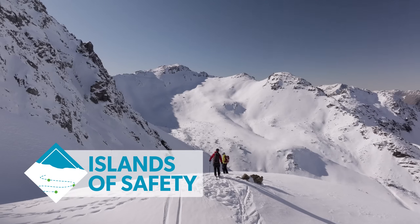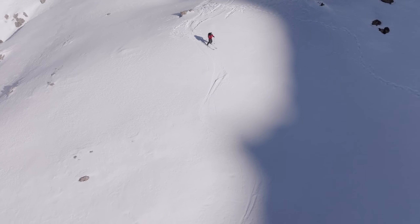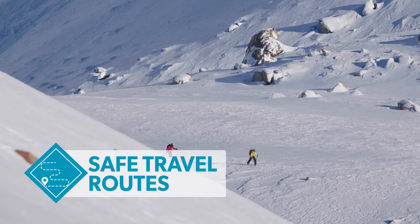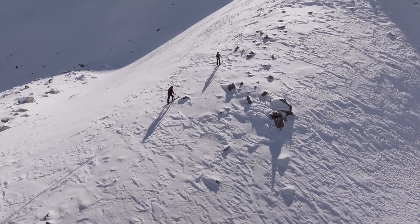Islands of safety: identify areas of the slope where you can travel one at a time from safe spot to safe spot. Safe travel routes: if you have a choice, use ridgelines and low angle terrain to mitigate your risk of avalanche hazard.